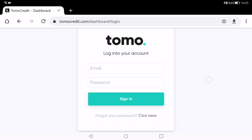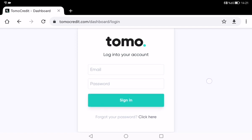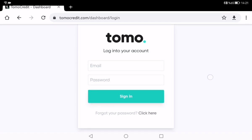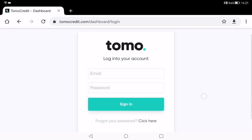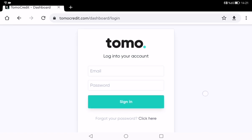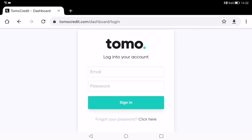Card holders can use the card online with millions of merchants across 200 countries where MasterCard is accepted, so you can use your Tomo card wherever and whenever you want. Also, applying for this card doesn't affect your credit score — whether your application is approved or rejected, it will never affect your credit score.